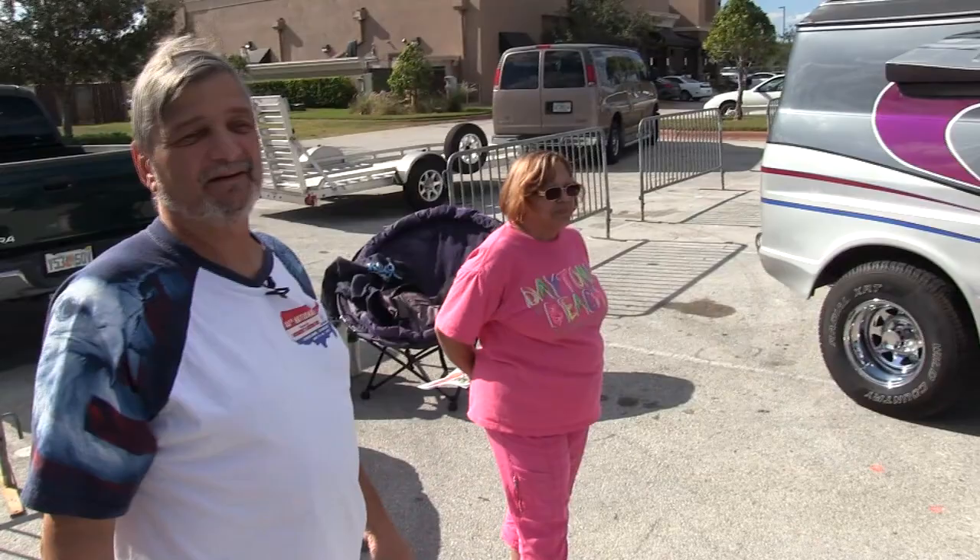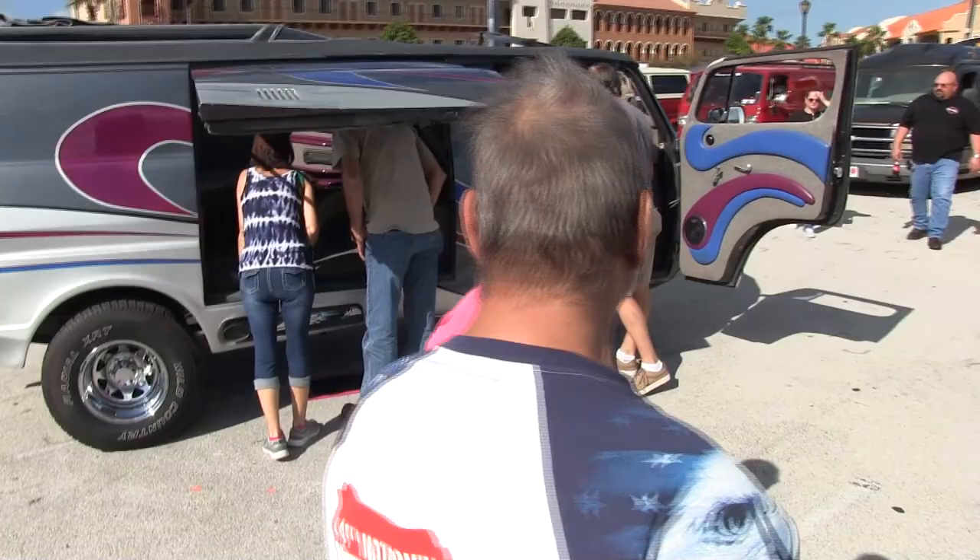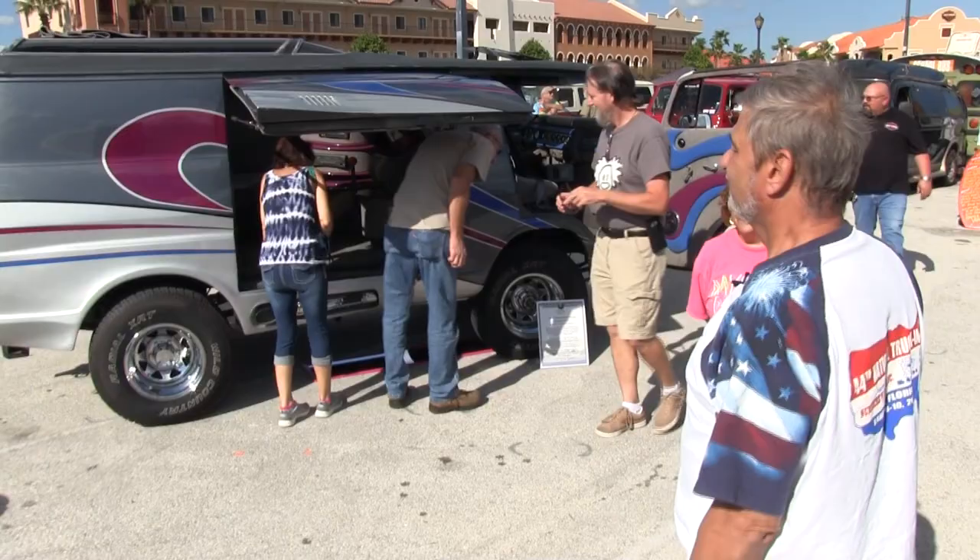I started vanning in 1974. The first run was before Englishtown — there was a September van run at Englishtown Raceway Park. Long Island Van Enthusiasts was formed in '74 with 60 members, then grew to 265. It's been my club ever since I've been on Long Island. This is my first car I've ever owned.